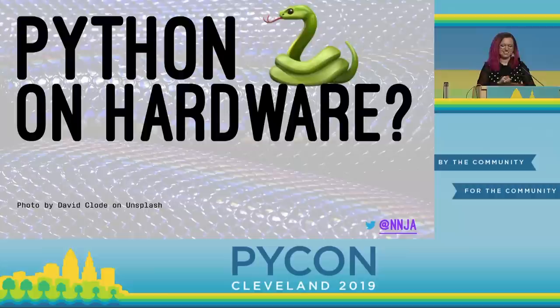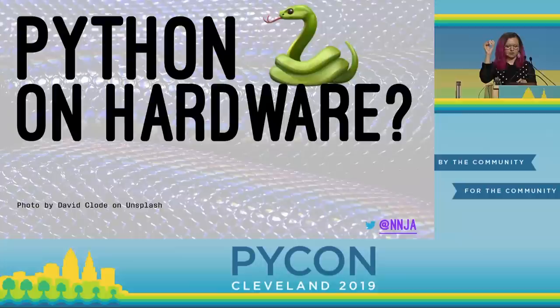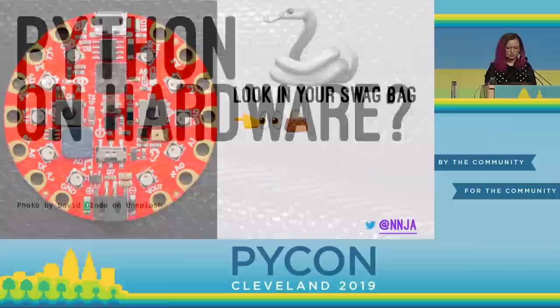So we're at a Python conference and we want to program devices with Python. Luckily, I hope you all have your swag bags today. If you reach in them, you should have a device that looks something like this. I'm going to show you how to program it.